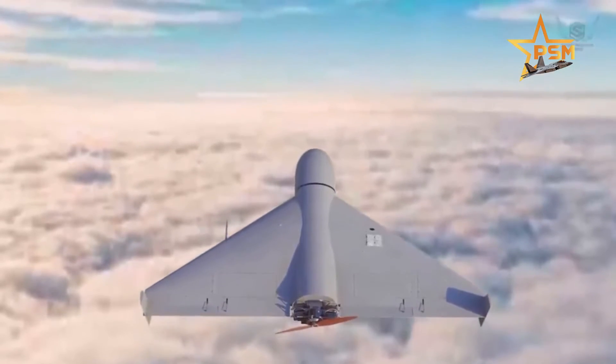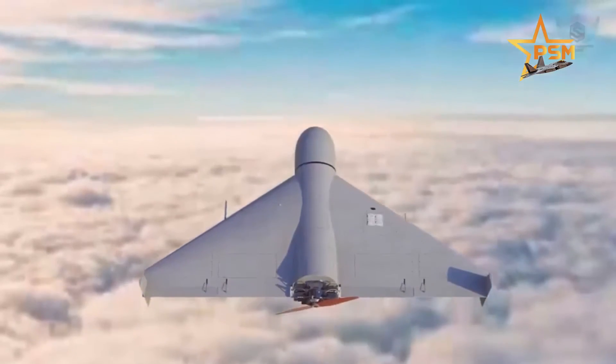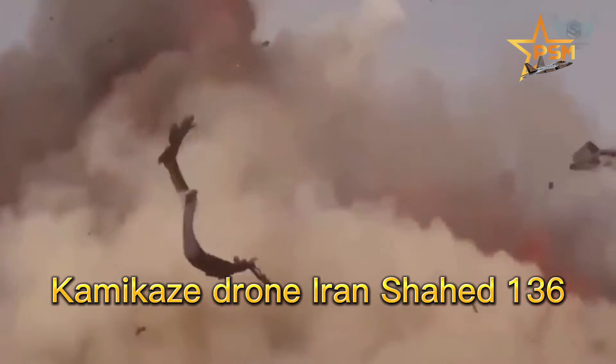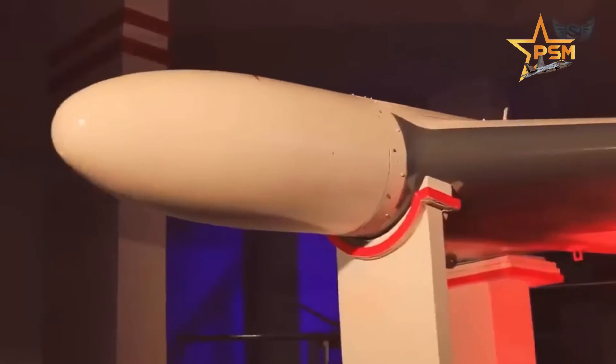Military greetings. Welcome to Power Struggles Military Channel. Today we cover the Kamikaze drone Iron Shahed-136 that Ukraine fears.